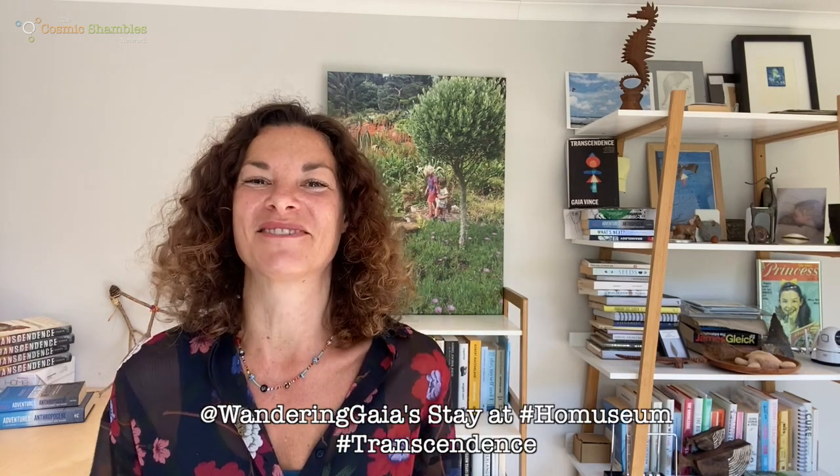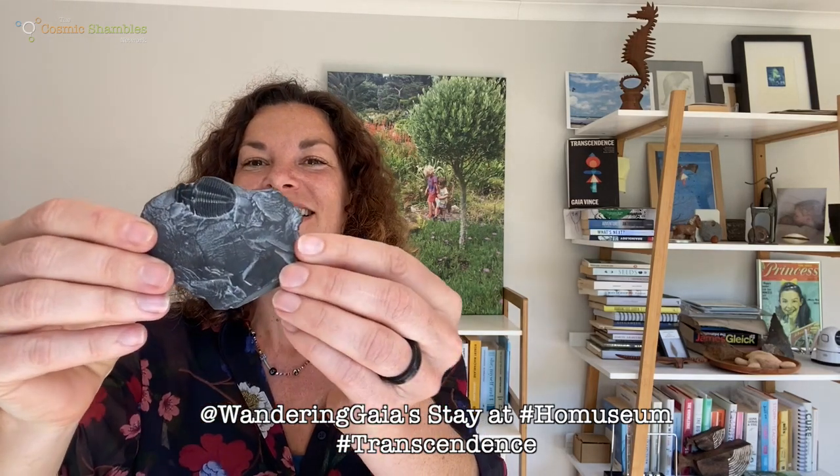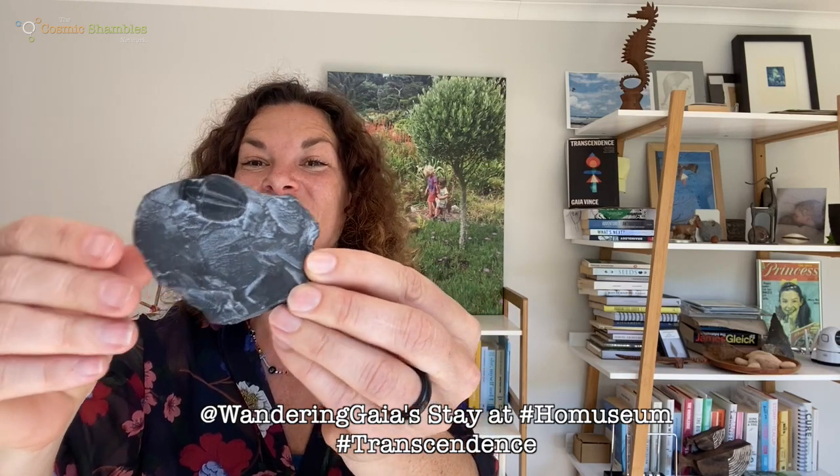Hello, I'm Gaia Vince. Welcome to my home museum. Today's object is a souvenir from the hot Cambrian seas of more than 500 million years ago. It's a trilobite fossil.